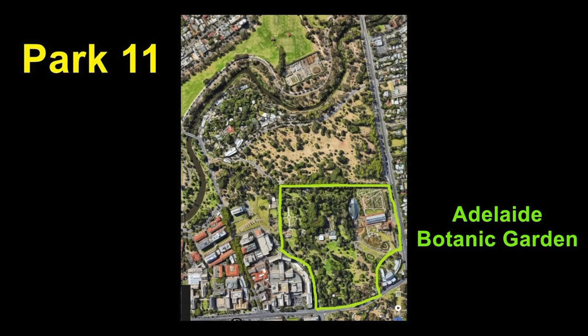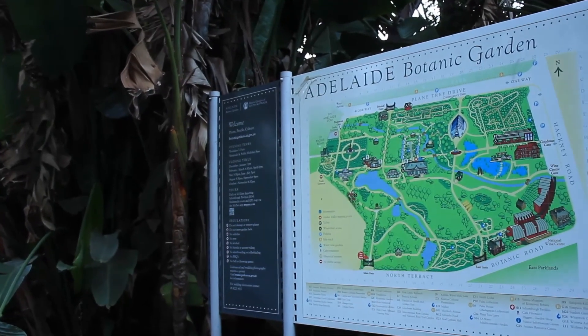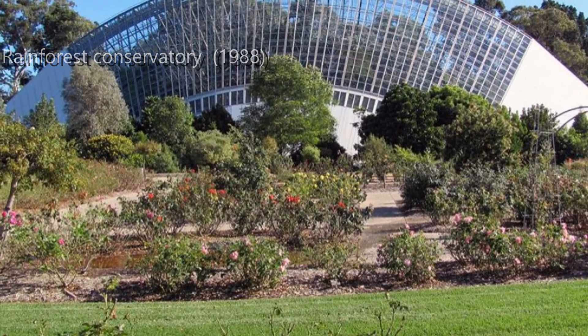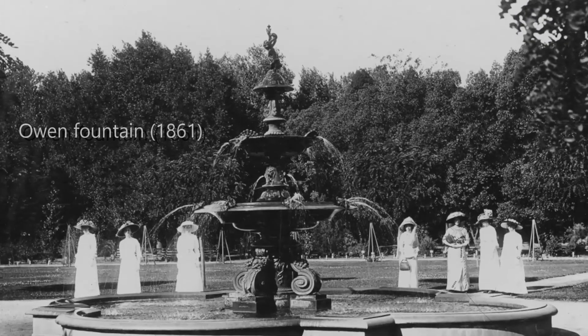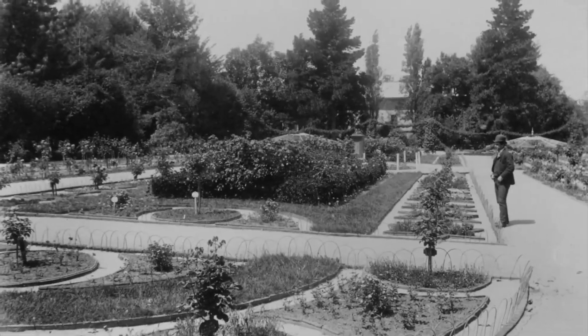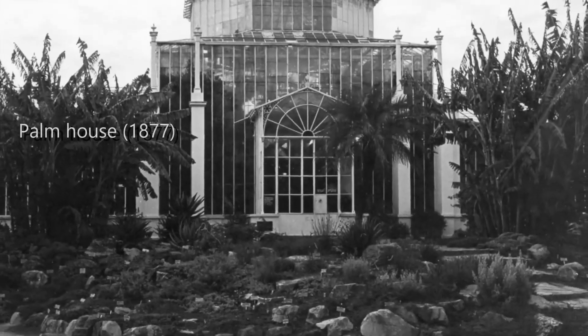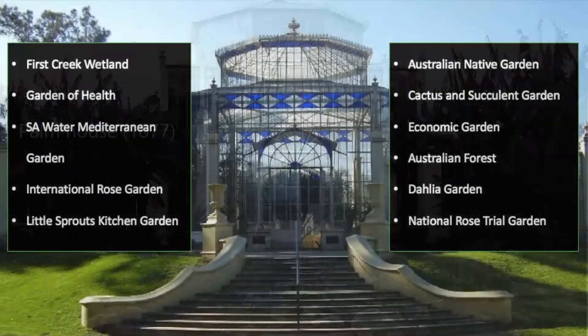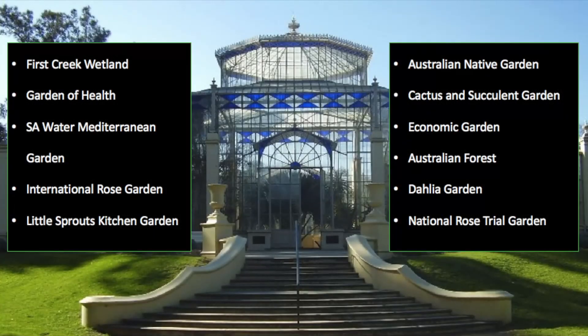The Adelaide Botanic Garden covers 51 hectares of Park 11, stretching between Hackney Road and the old Royal Adelaide Hospital site. The park's development on this site began in 1854. In those days, the mark of a civilized European society was a botanic park, so the city of Adelaide decided to establish its own. These days, under state government management, it's a community of 11 different gardens, each serving its own unique purpose.